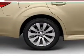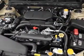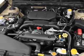Power door locks, power windows, cruise control, an AM-FM stereo with multi-disc CD player, a satellite radio, power mirrors, an alarm system.